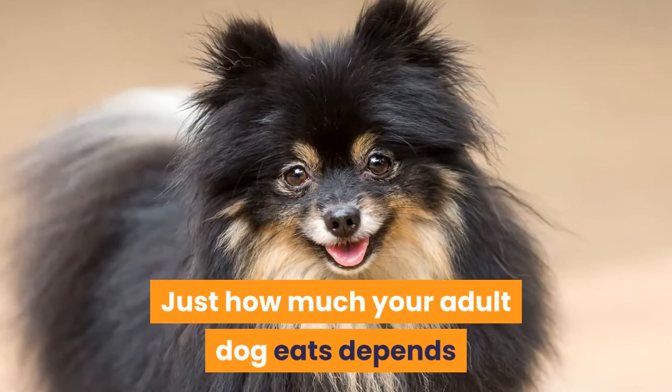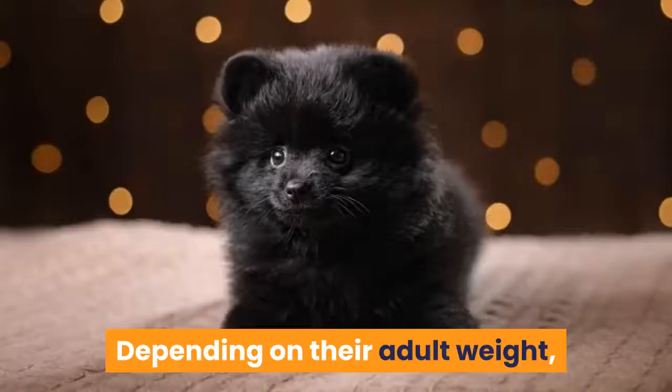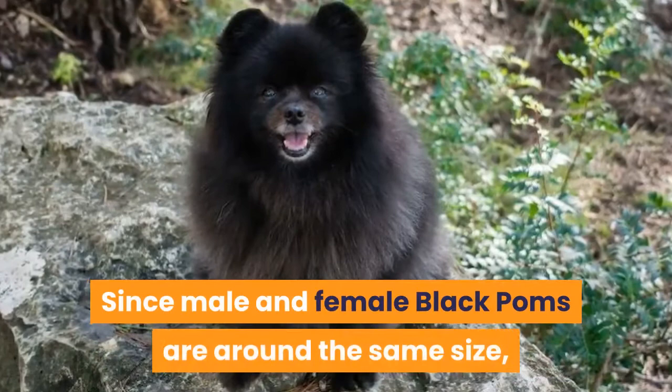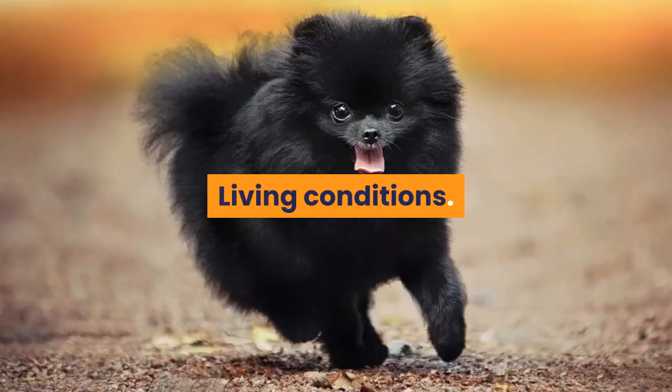How much your adult dog eats depends on size, age, build, metabolism, and activity level. This breed doesn't require much food. Depending on their adult weight, Black Pomeranians may need between one quarter to one cup of food a day. Since male and female Black Poms are around the same size, it's easier to determine food amount by pounds: half a cup for a 1-pound puppy, 1 cup for a 3-pound puppy, 1.5 cups for a 5-pound dog, and 2 cups for a 6-pound dog.